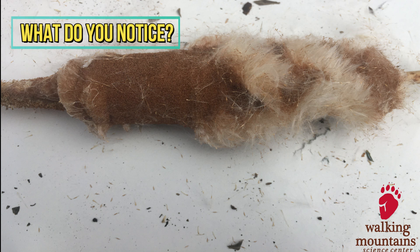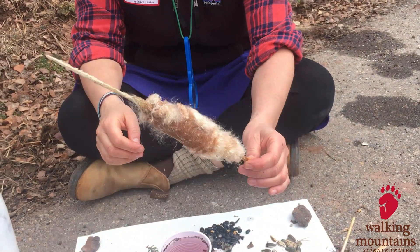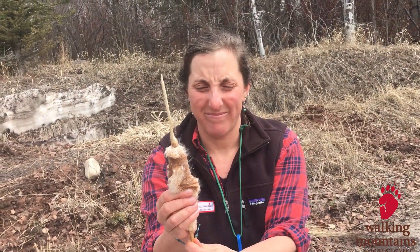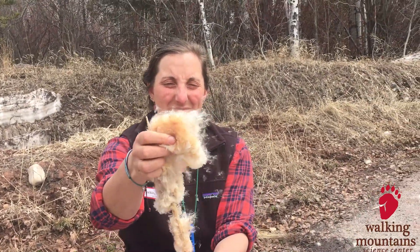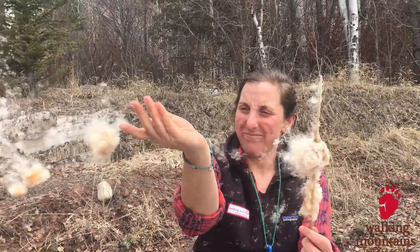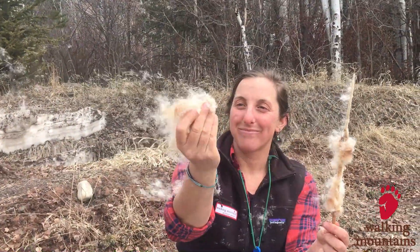How about this seed? Does this plant remind you of anything? If we try — oh! I don't even have to blow it. The wind itself is blowing it because these seeds are just so light. Look at them go! How do you think these seeds find space to grow? I'm pretty sure they get carried by the wind.